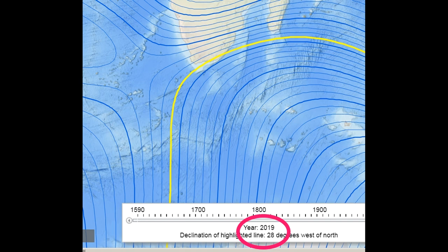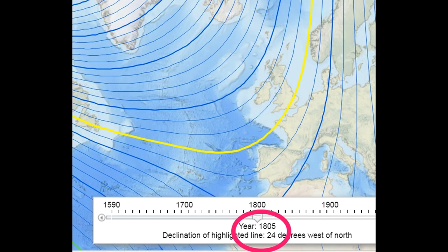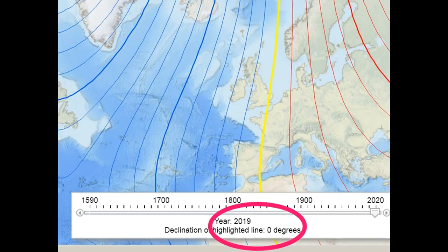By contrast, declination in London was about 24 degrees west in 1805 and about due north for both true and magnetic today.